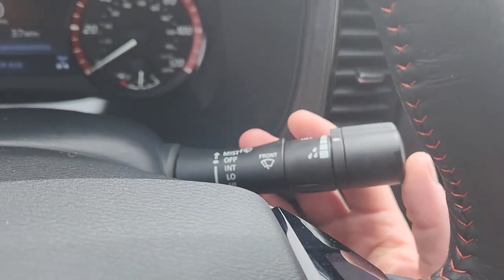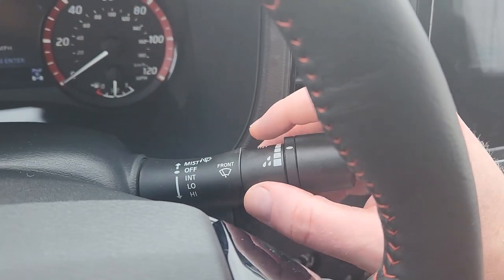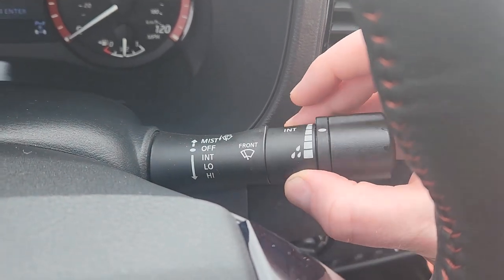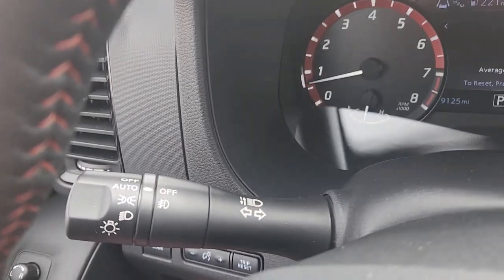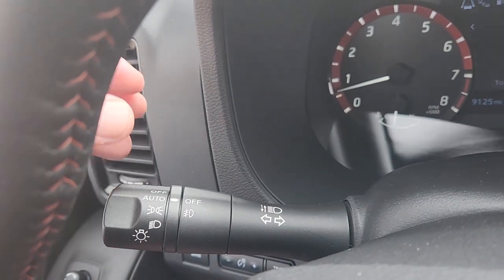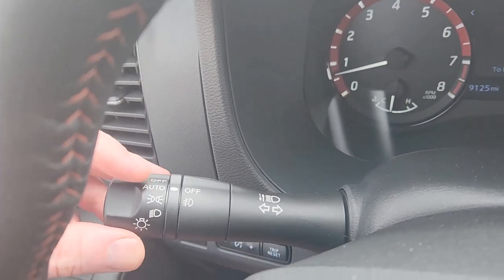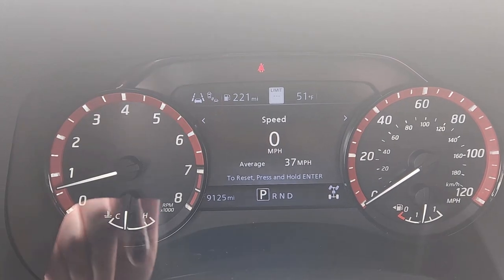Up here you've got the dongle for the washer wipers. You go up for just a single wipe; you can set how aggressive it is through the settings right there. You pull it toward you to squirt the windows. On the other side you've got your signal turns. And here is your lighting — I have it on automatic right there and you can go through the different options back and forth for your brights and instrument cluster.